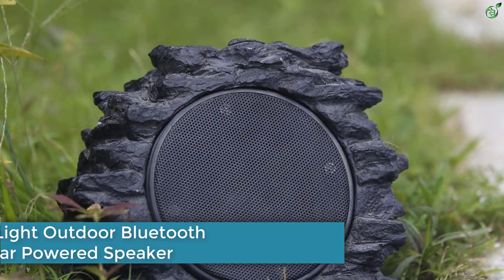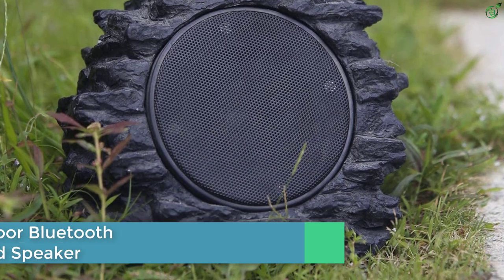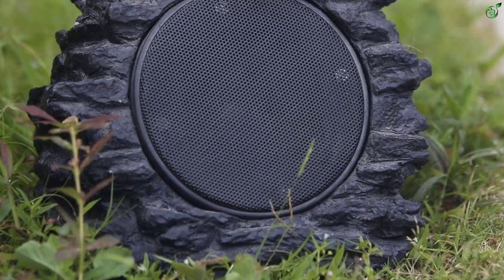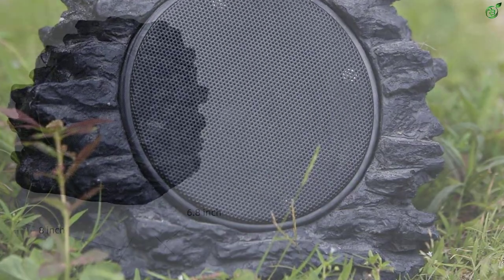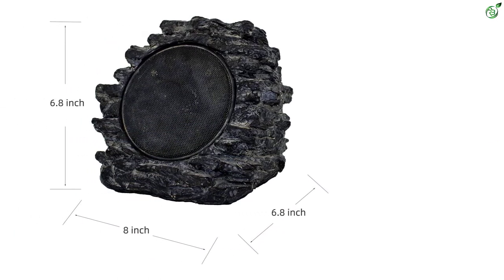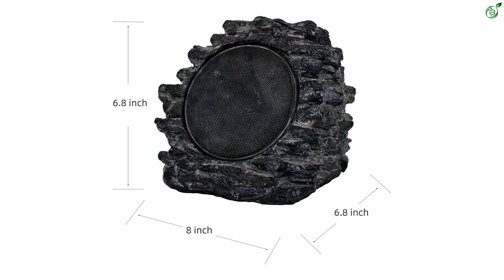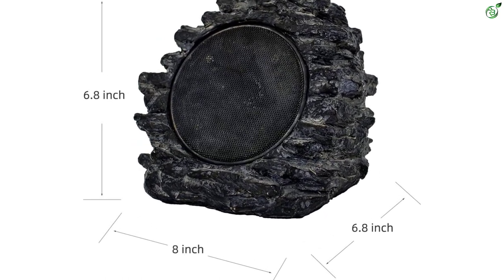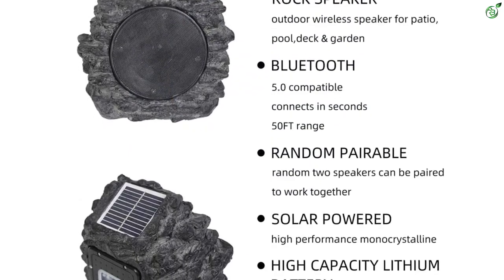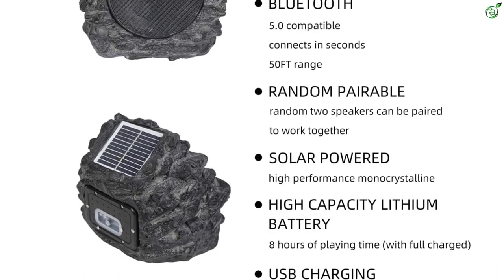Number 3: Roaming Light Outdoor Bluetooth Rock Solar Powered Speaker. The next model on our list is from Roaming Light, which has a unique rock design and shape. It is a solar powered high-performance monocrystalline waterproof Bluetooth speaker used outdoors on patios, decks, pools, and gardens. The power output is not mentioned, yet it provides good quality audio output. The outer cabinet is made of tough, rugged, weather-resistant polyresin construction.